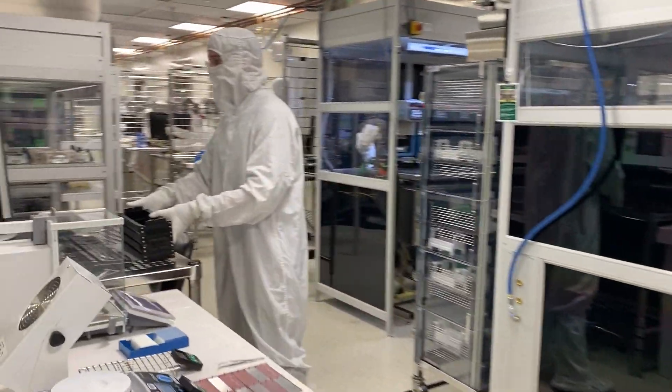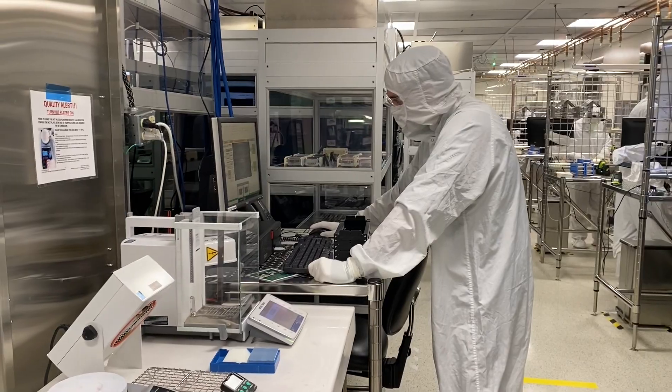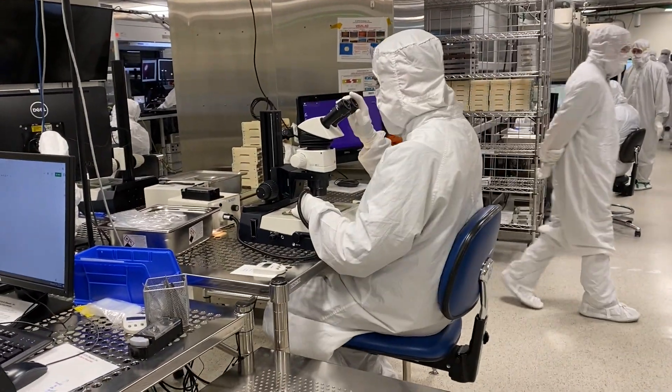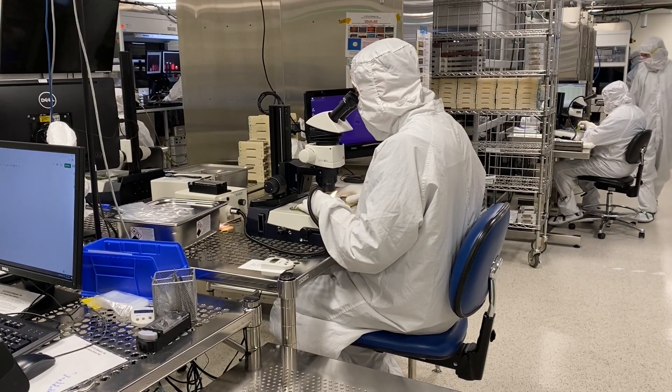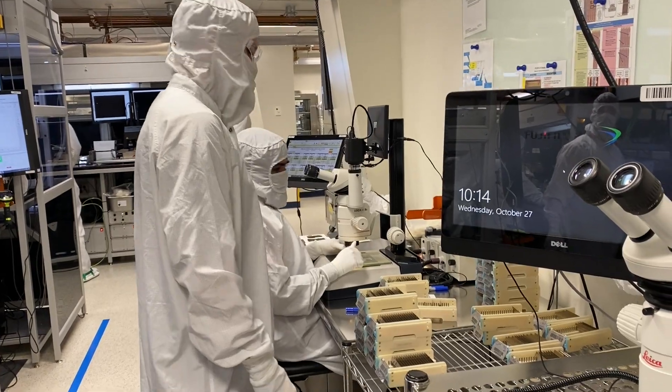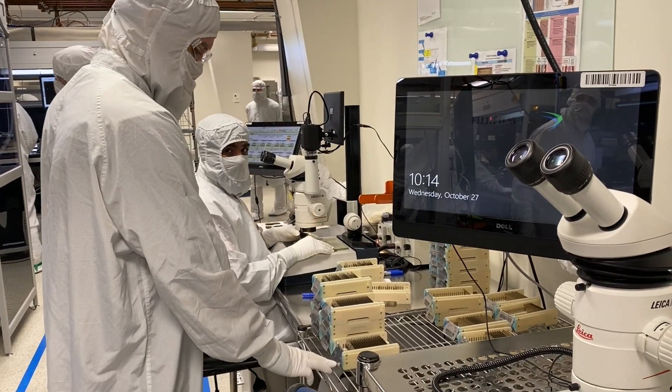The clean room is where the first stages of our production process begin. Our inkjet print head delivers precise, minute droplets of liquid that can be picoliters in size. The slightest bit of foreign matter, like dust, can contaminate the process and render the part useless.